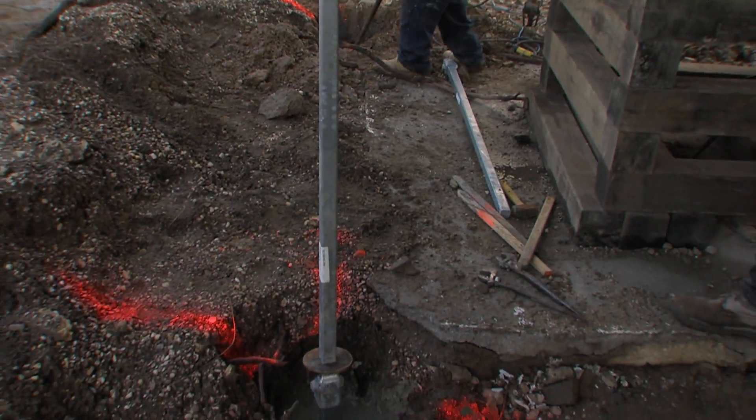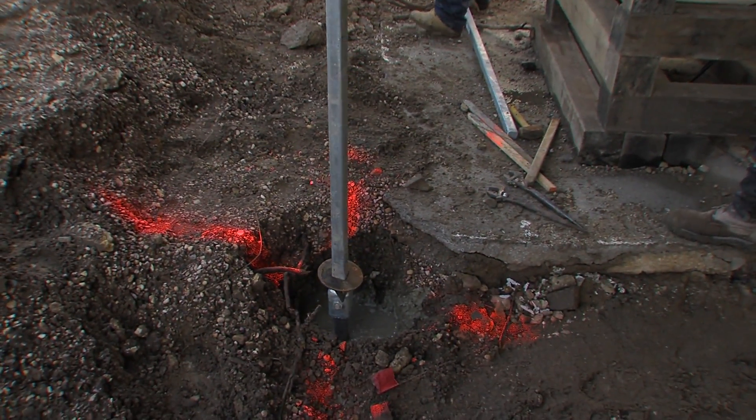With a traditional wood piling, it causes a lot of vibrations — it could crack the foundations of surrounding houses. I've been here when they've driven wooden pilings in and everything shakes. With the helical piers, this did not happen.